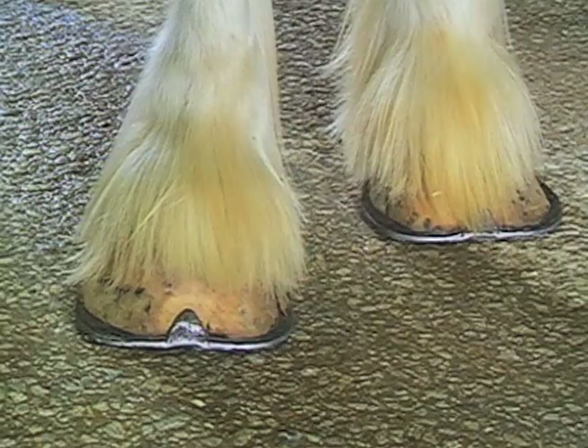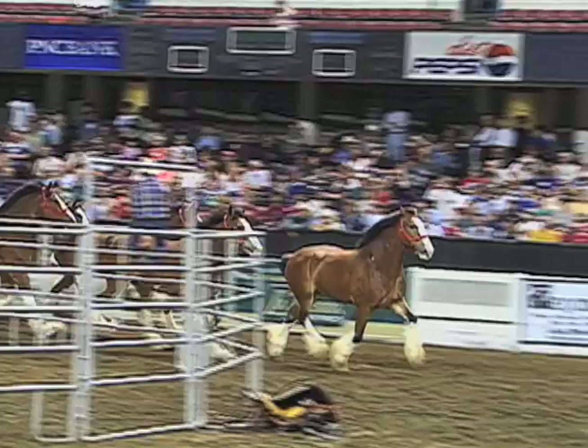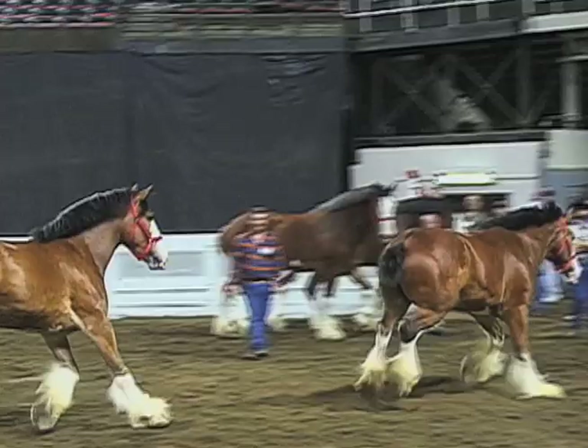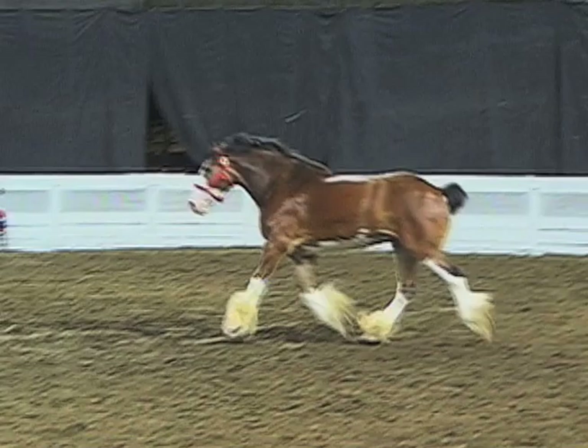These stately horses exhibit exceptional wearing qualities of feet and legs. Their feet are very large, round, and springy. They have distinctive long, silky hair below the knees called feathers, which draws attention to their high-stepping gait. The most common body color is bay, with white faces and white socks that end in the bright white of their feathers. Other colors include black, brown, and chestnut.